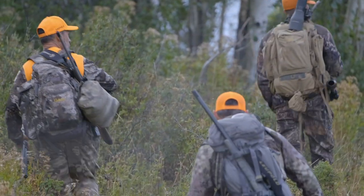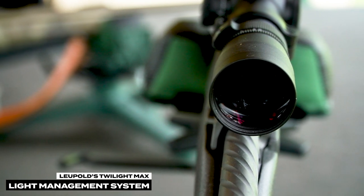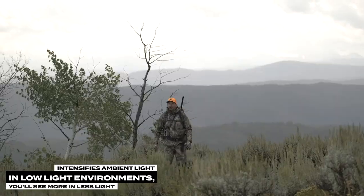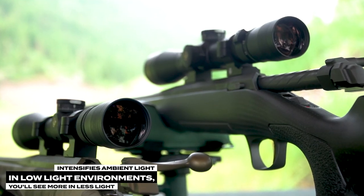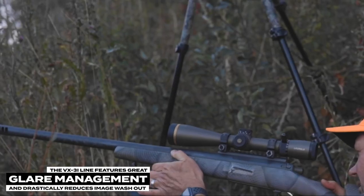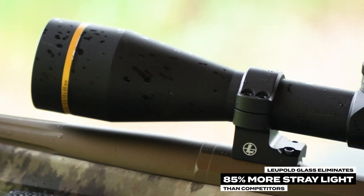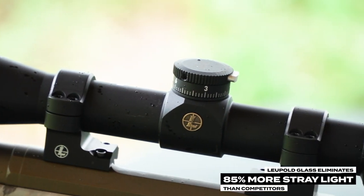To help extend your hunting time even longer, Leupold's Twilight Max light management system intensifies ambient light in low-light environments, which simply means you'll see more in less light. The VX-3i line features great glare management and drastically reduces image washout caused by stray light. In fact, Leupold glass eliminates 85% more glare-producing stray light than competitors.